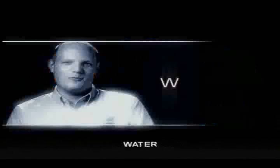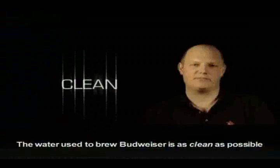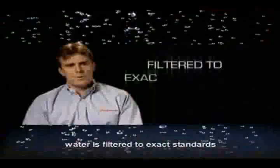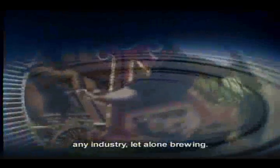Another key ingredient is water. Pure and clean water is one of the most important ingredients. The water used to brew Budweiser is as clean as possible to ensure that it adds no flavor to the final product. At all of our Anheuser-Busch breweries, water is filtered to exact standards, and is generally recognized as being some of the cleanest, purest water used in any industry, let alone brewing.